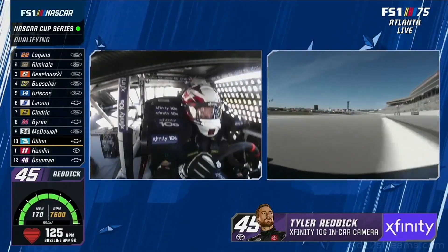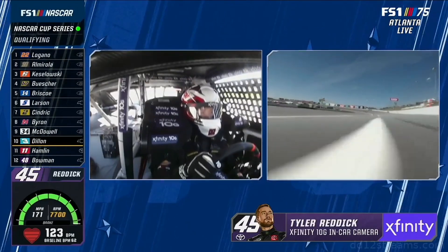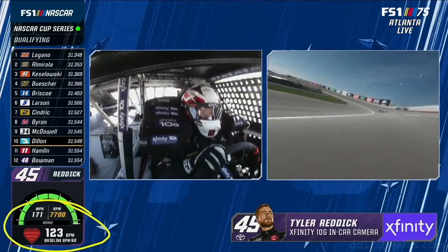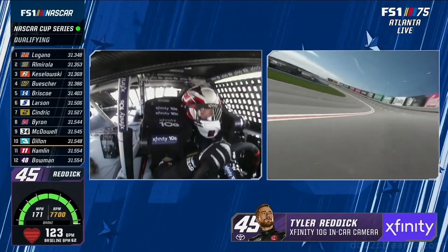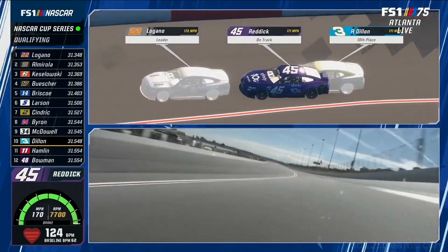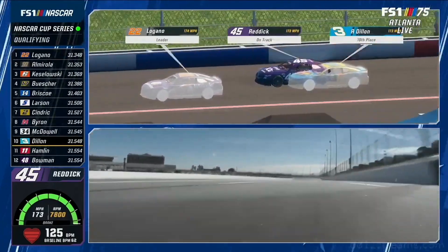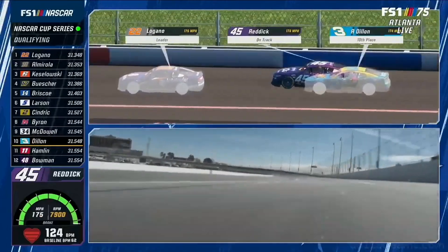Here's Tyler Reddick, who got his first top five of the season last week. You see the heart rate monitor, bottom left — it has been climbing ever since he fired up that thing and left pit road. I can't see it went up going off into turn three. That's pretty nerve-wracking times, Tony.